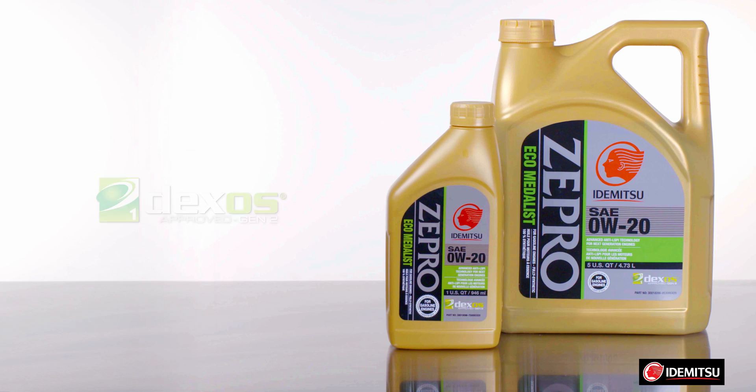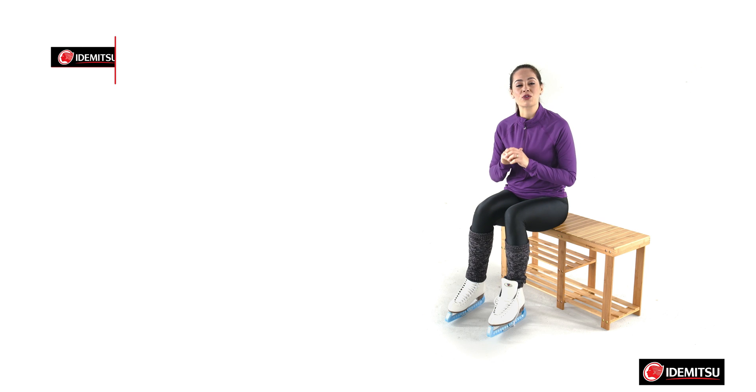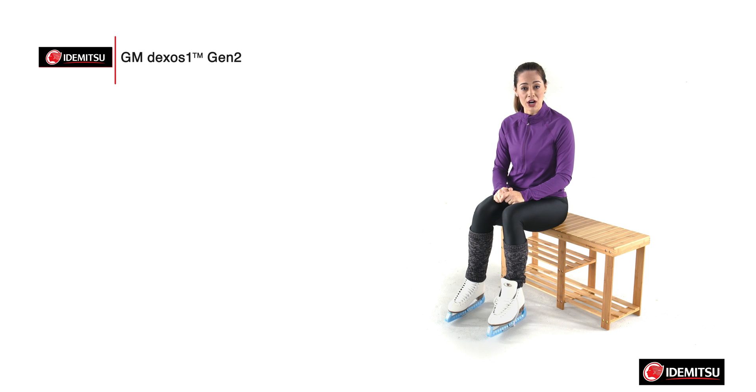Last but not least is GM Dexos 1 approved Zipro Zero W20. That means it's specifically developed and optimized with the latest GM Ecotech turbocharged gasoline direct injection — or TGDI — engines to provide maximum performance and efficiency by eliminating low speed pre-ignition, or LSPI. This formulation was the industry's first Zero W20 engine oil to achieve next generation Dexos 1 approval from GM.